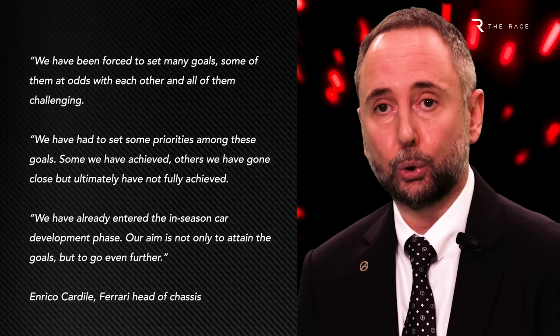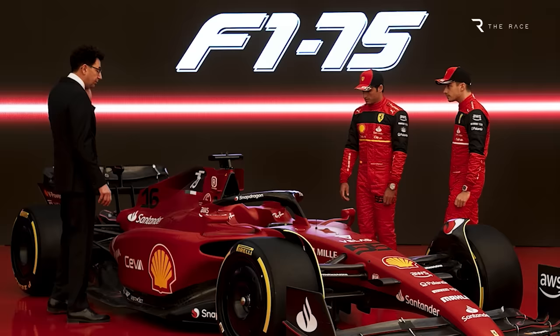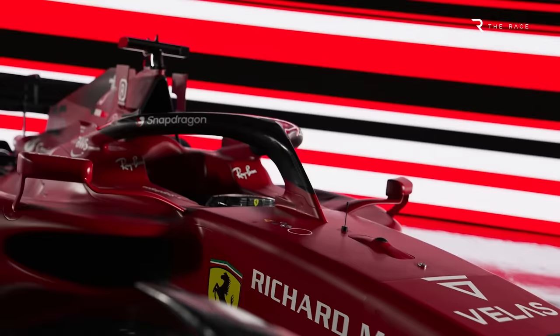Ferrari has also promised prodigious development for the car, mentioning that it has not yet achieved all of its goals, so there's plenty to be gained with in-season development. The car houses the all-important power unit package, and according to engine chief Enrico Galtieri, Ferrari has been forced to make some daring design decisions in a power unit package that is very different.